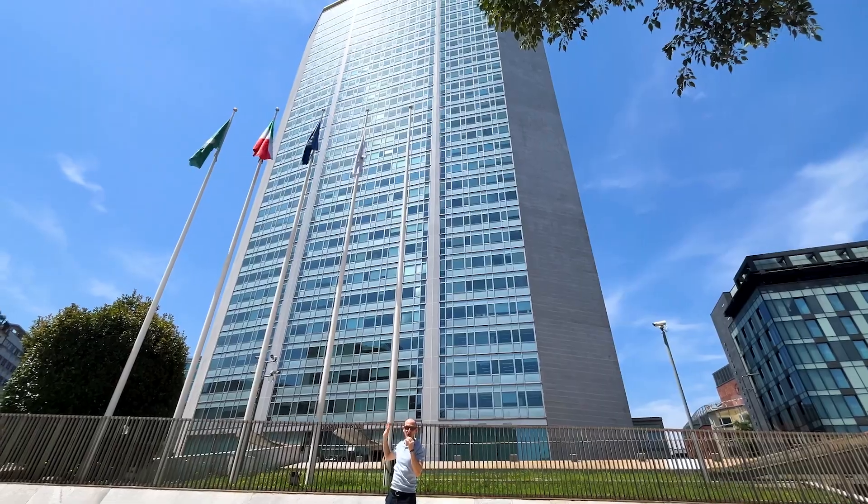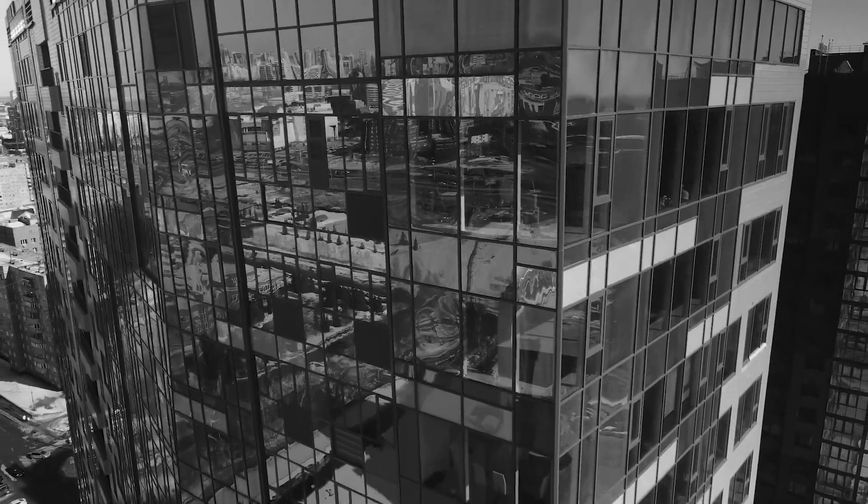Number two: notice also no corner windows, no corner offices like the Americans do.